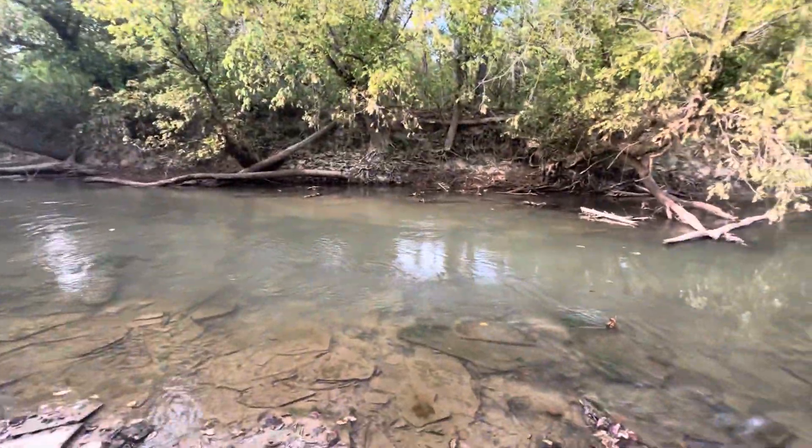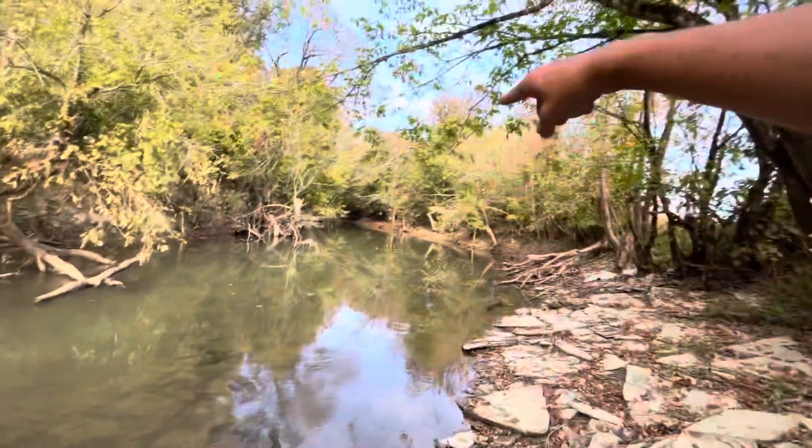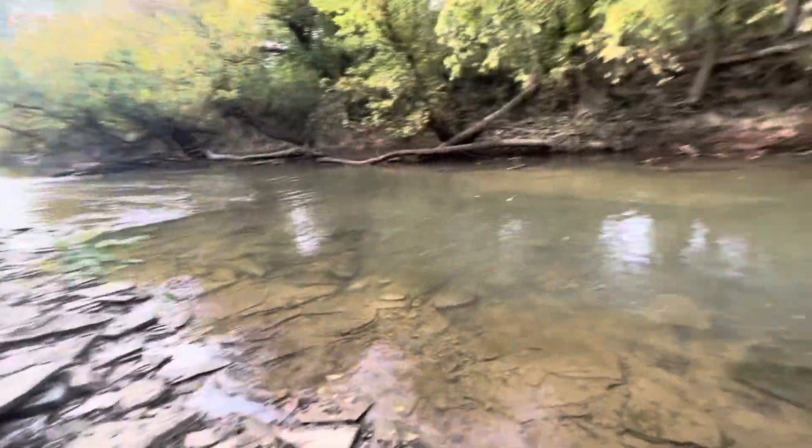This water's beautiful. This is one of the most beautiful spots in this creek. Right around that corner up there is where I fish.